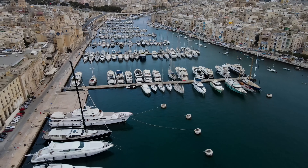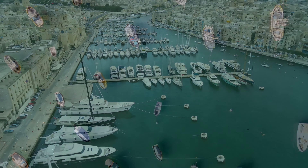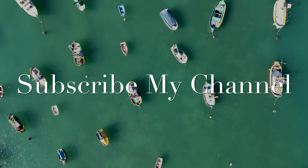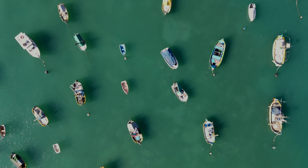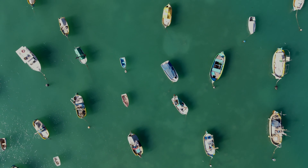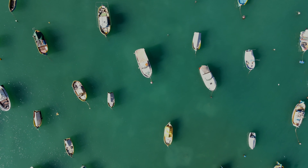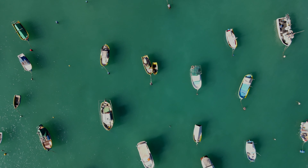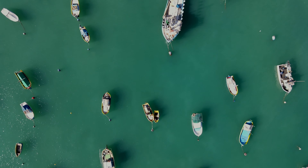Hello guys, welcome to my channel from Bodor DXB. Today I will share some information about travel to Malta — Malta travel eligibility. If you are new to our channel, please subscribe and hit the bell button.